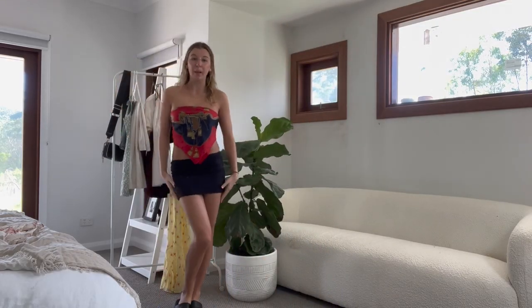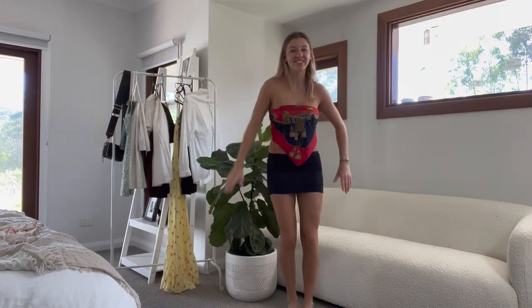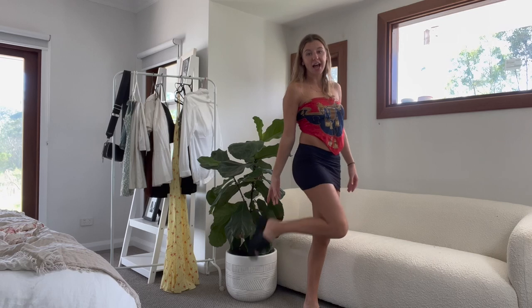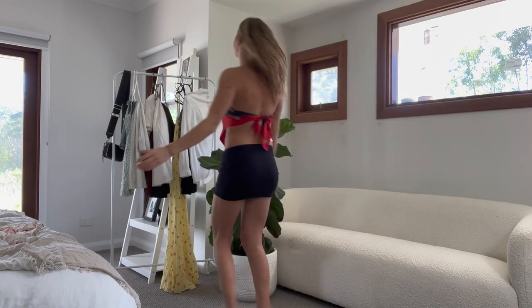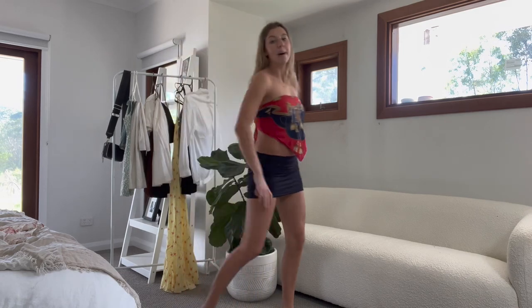Now we're on to the party and clubbing outfits. This is a super simple one — just a black mini skirt from Glassons, my chunky black slides from a brand called Therapy, and a simple thrifted scarf. That's my super simple clubbing outfit.